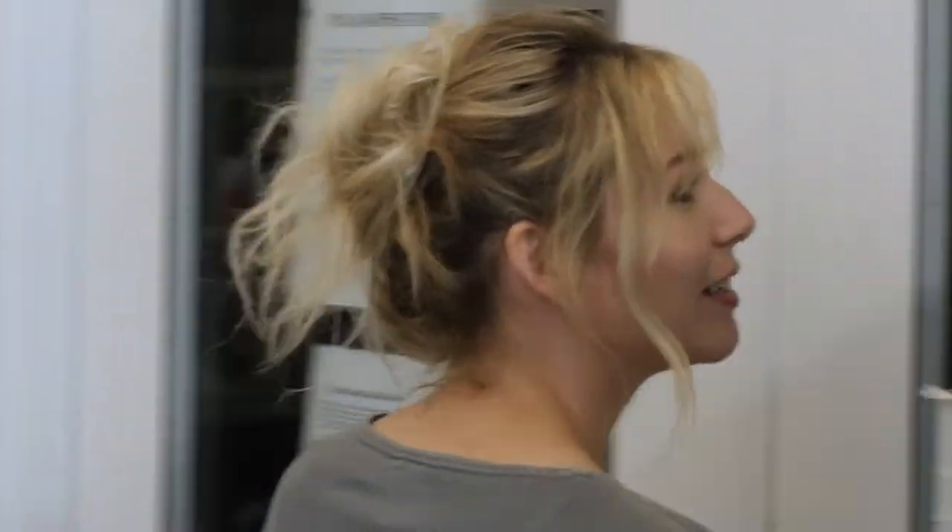Hi guys, I'm Madeline Burgess and I am a CCAD senior in fashion design. Right now we're in the upstairs lab. This is where we do a lot of our pattern work and have a lot of our classes. We also do some sewing up here.